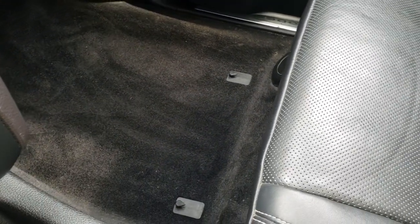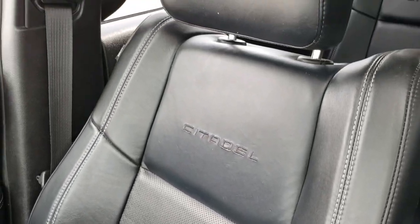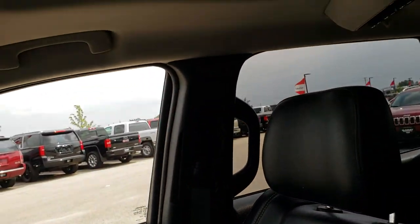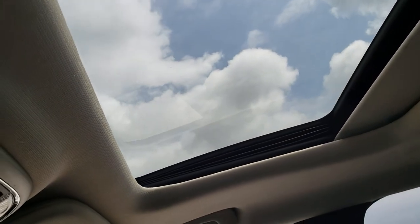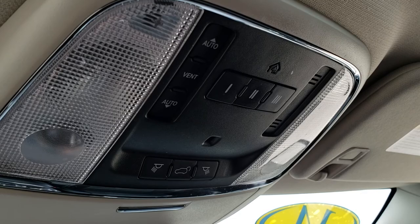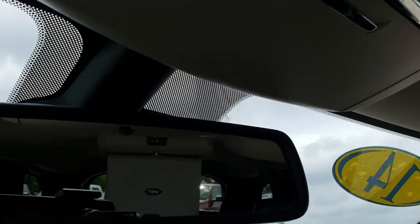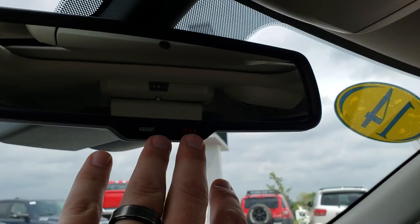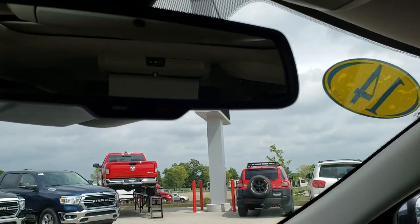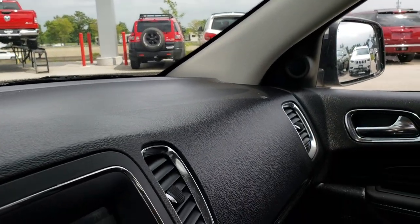Carpeting is very clean. Passenger seat is in excellent shape as well — no rips or tears. It has the power sunroof. Up here are your homelink controls as well as your sunroof controls, rear gate, and map lights. This one does have the 911 and assist buttons in the mirror — kind of hard to see, but they are there. Those are features of the vehicle that you never have to pay a subscription for.